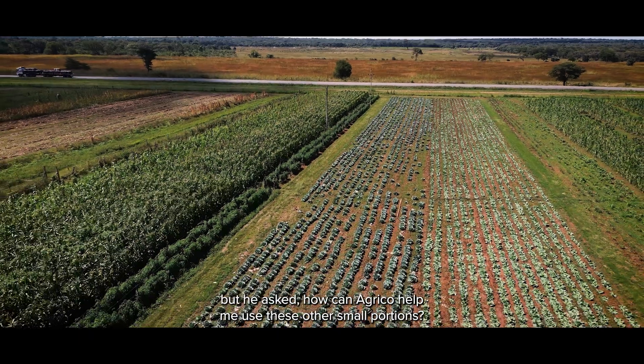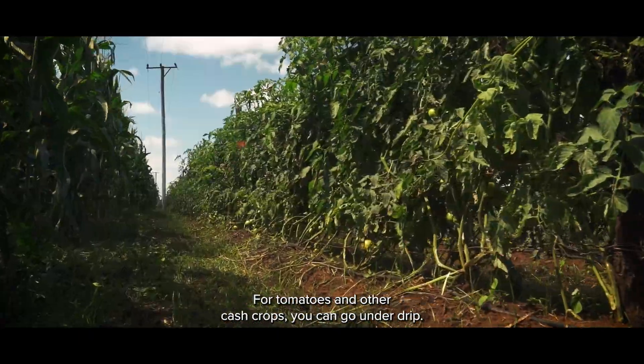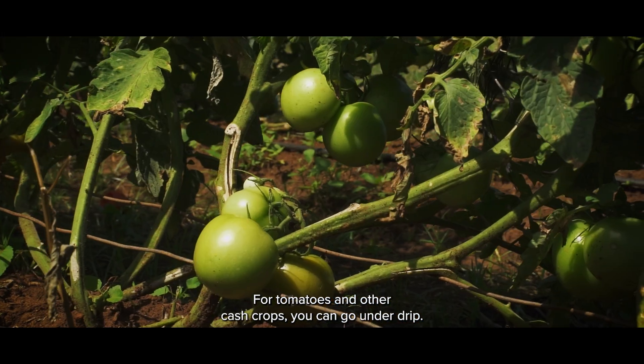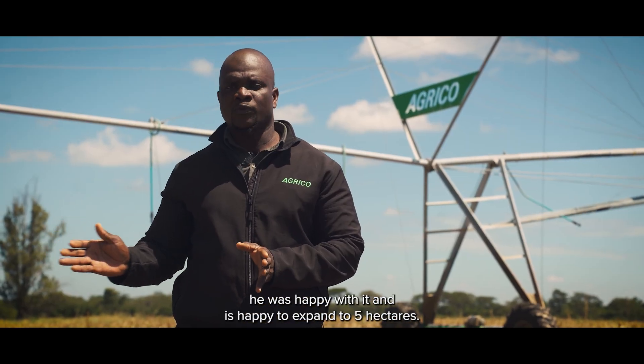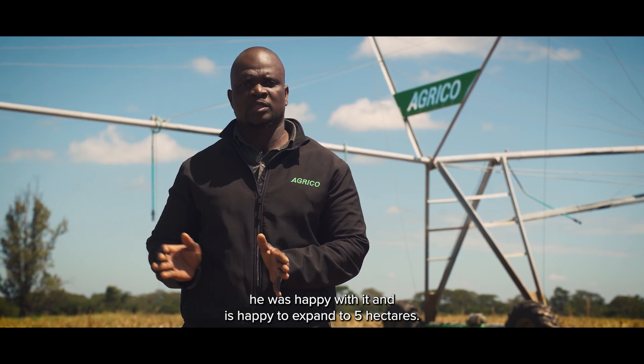He said, "Japheth, how can Agrico help me with these other small portions?" So we said, for the tomatoes and other cash crops, you can go under drip. We did about two hectares of drip, which he was happy with, and he's now looking to expand up to five hectares.